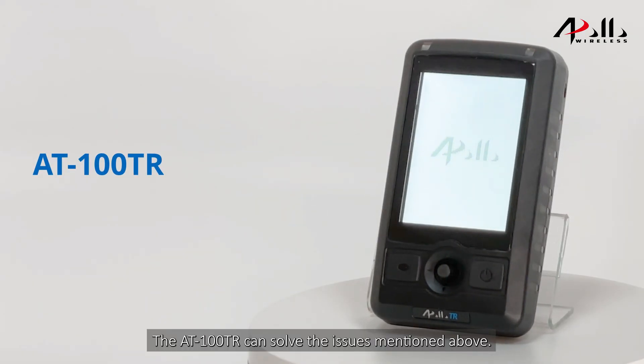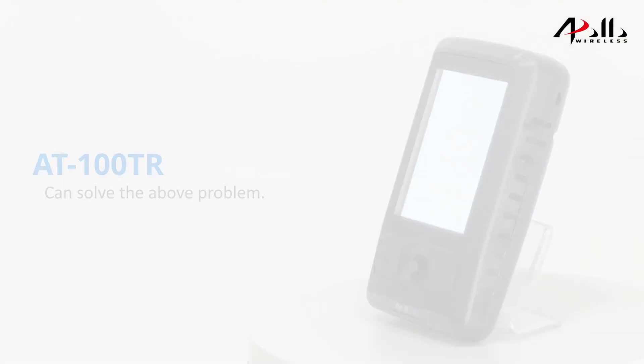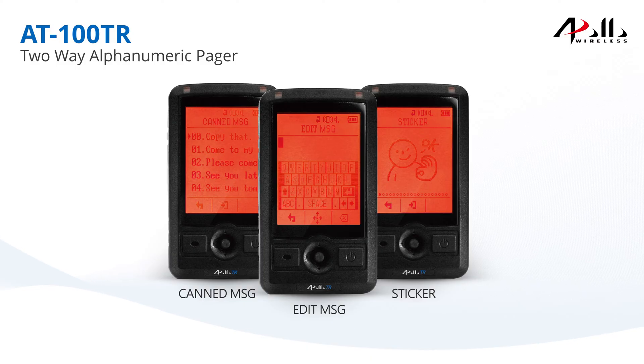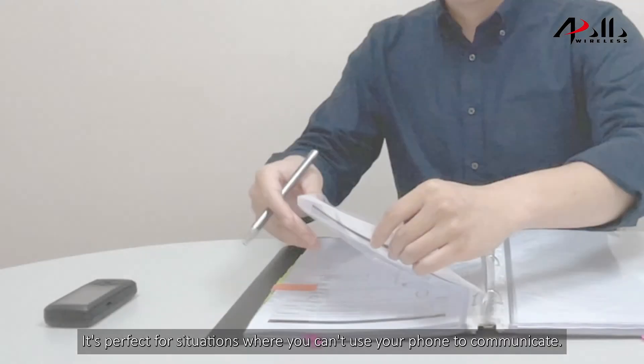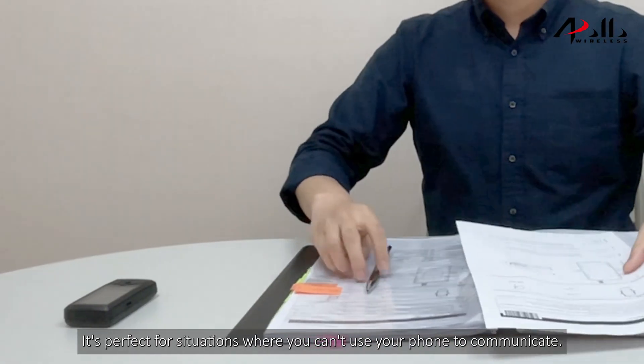The AT100TR can solve the issues mentioned above. AT100TR is a two-way alphanumeric pager that lets you send and receive messages. It's perfect for situations where you can't use your phone to communicate.